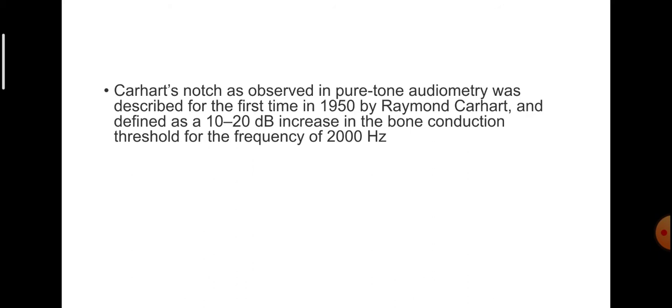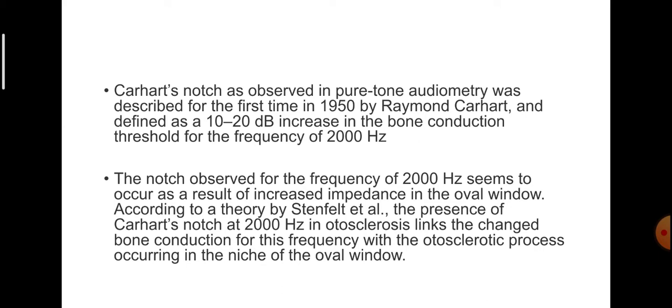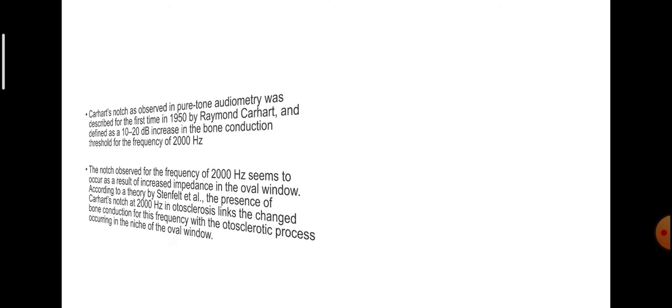Carhartt's notch, as observed in pure tone audiometry, was described for the first time in 1950 by Raymond Carhartt and defined as a 10 to 20 dB increase in bone conduction threshold for the frequency of 2000 hertz. The notch at 2000 hertz seems to occur as a result of increased impedance in the oval window. According to a theory by Stenfeld, the presence of Carhartt's notch at 2000 hertz in otosclerosis links the changed bone conduction for this frequency with the otosclerotic process occurring in the niche of the oval window.